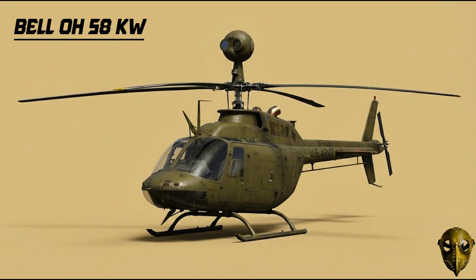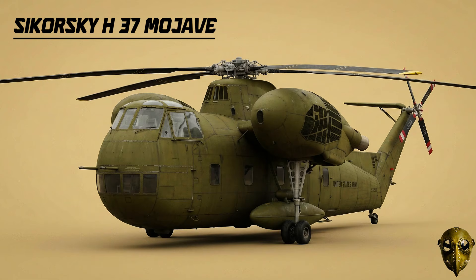Bell OH-58D Kiowa Warrior: This variant turned the scout into a fighter, adding rockets and guns to its sensor suite for missions in Iraq and Afghanistan. Sikorsky H-37 Mojave: An early heavy lifter with a unique look — its twin engines were housed in pods on the sides of the fuselage.